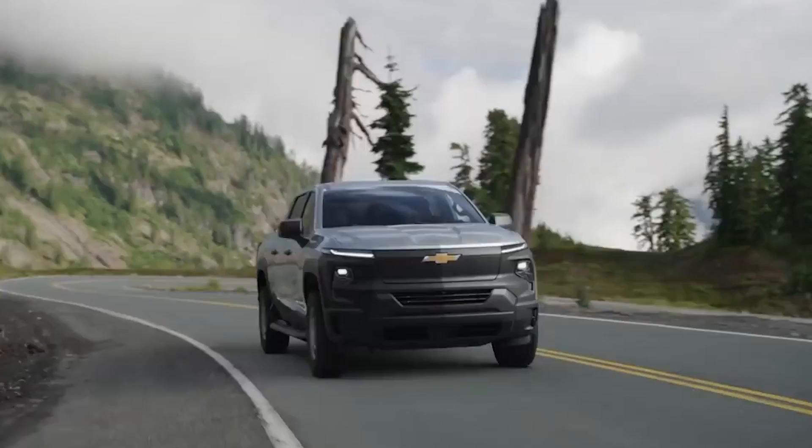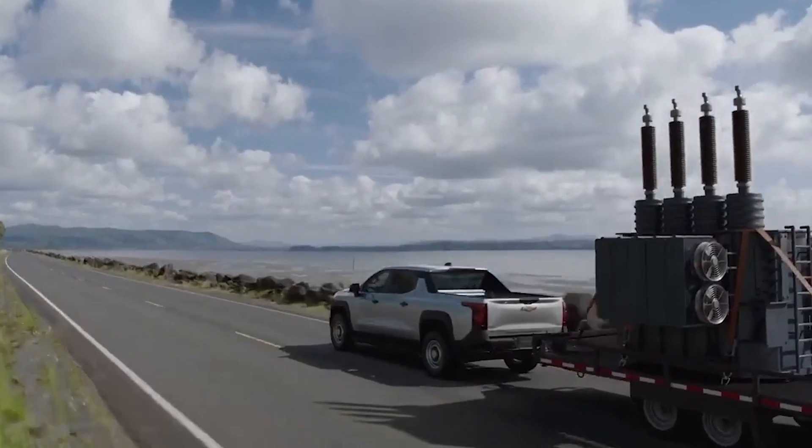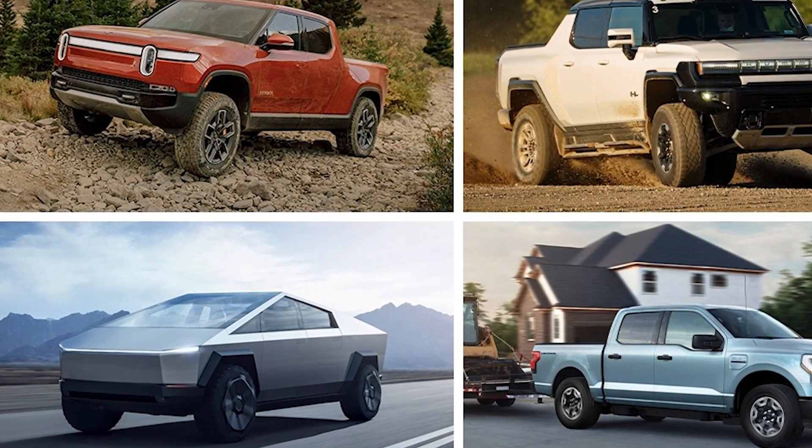As excitement builds around the anticipated electric truck market, we decided to put together a list of the top 7 trucks of 2024. Let's get straight into it with one you probably have yet to see.